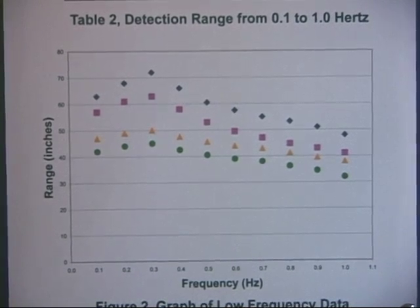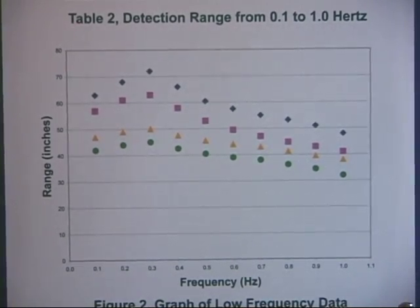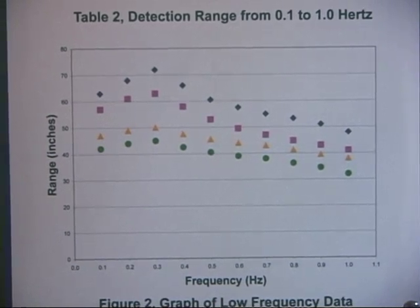After data collection, I made this final graph. Here, you can see that the triggering range peaks at a specific frequency. My conclusion is that a pair of alternately flashing IR sources will cause these IR-triggered improvised explosive devices to explode at their maximum ranges at a pulse frequency of 0.3 Hz.